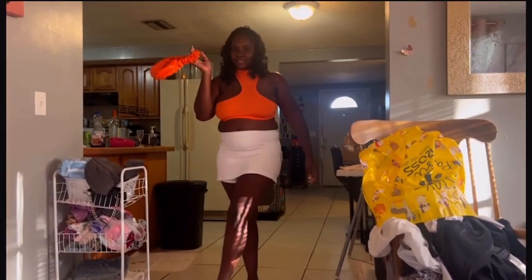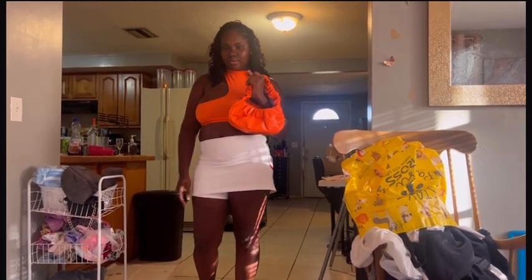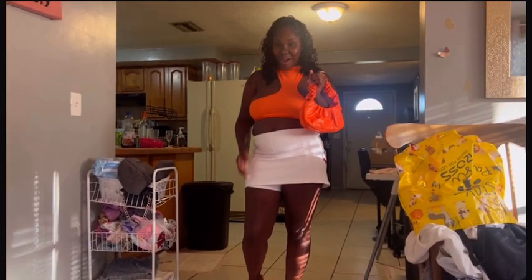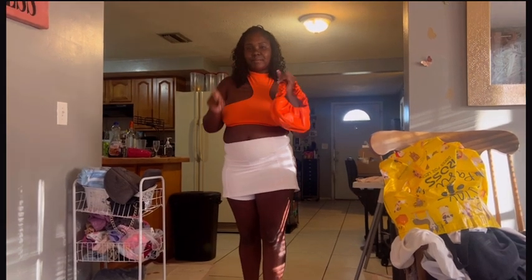Serenity rates it a 10! And Chris gave it a 10 too. King, what do you rate my outfit one through ten? A three. Three — so rude! King gave it a three, y'all. Let me know in the comments what you rate outfit number one.